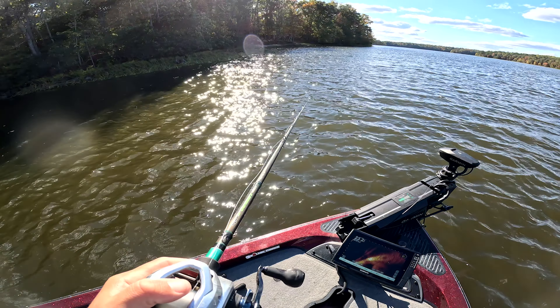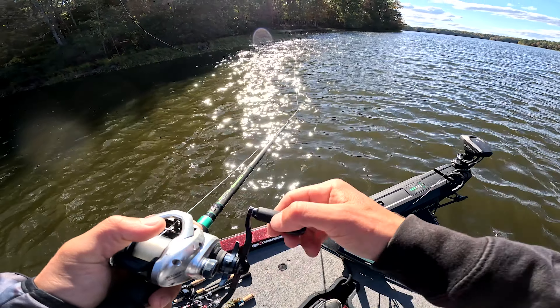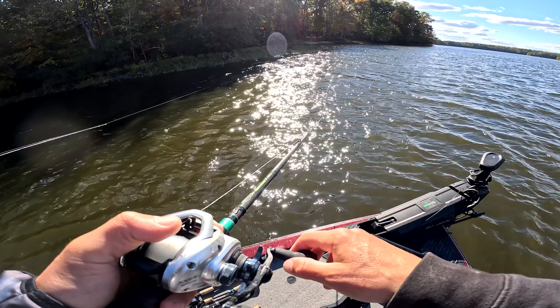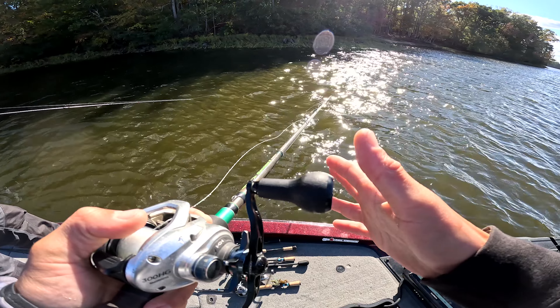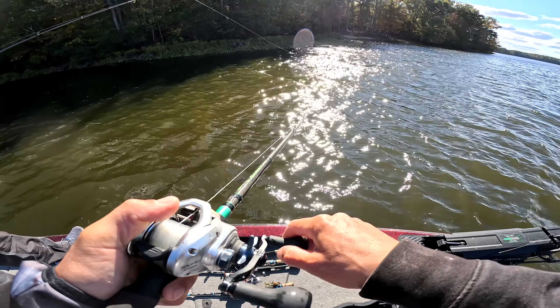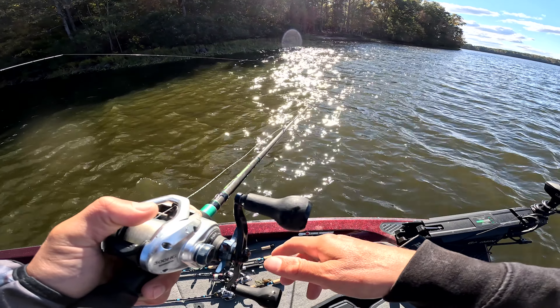So far today's been pretty good — we've got five fish in the boat. Couldn't find a real giant to make a dream limit, but at least we got the limit, that's the biggest deal. It got pretty tough there for a minute, but we're going to try to seal it off with one more giant.